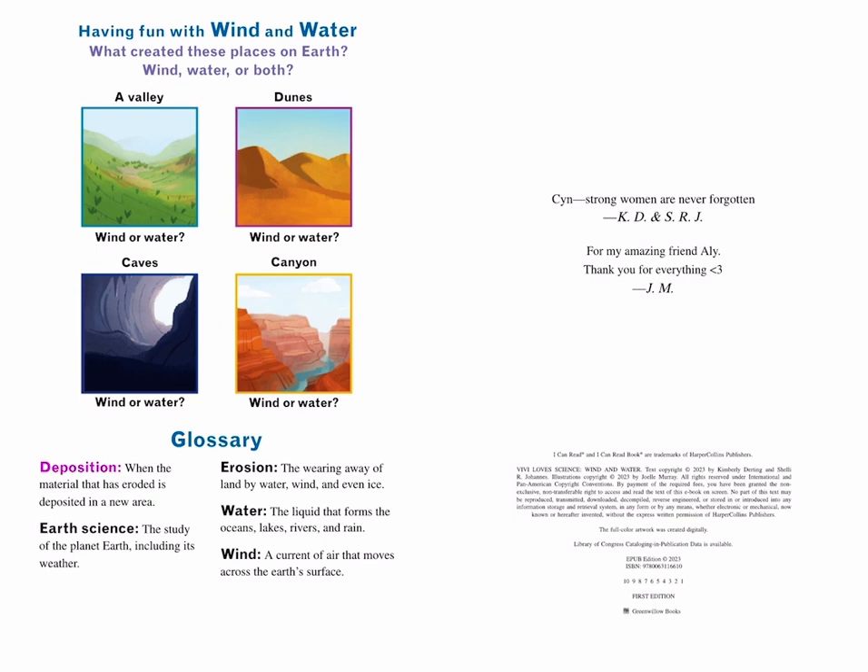Glossary. Deposition: when the material that has eroded is deposited in a new area. Earth science: the study of the planet Earth, including its weather. Erosion: the wearing away of land by water, wind, and even ice. Water: the liquid that forms the oceans, lakes, rivers, and rain. Wind: a current of air that moves across the Earth's surface.